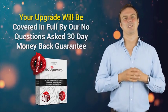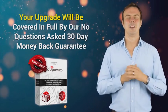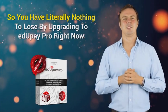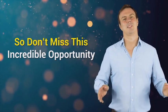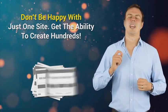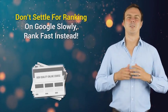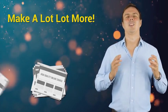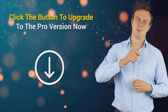And of course, it goes without saying that your upgrade will be fully covered by our no-questions-asked, 30-day money-back guarantee. So you have literally nothing to lose by upgrading to EduPay Pro right now. Don't miss this incredible opportunity. Don't be happy with just one site — get the ability to create hundreds. Don't settle for ranking on Google slowly — rank fast instead. Don't be content with making a small amount of money — make a lot more. Click the button to upgrade to the Pro version now, and I'll see you on the inside.